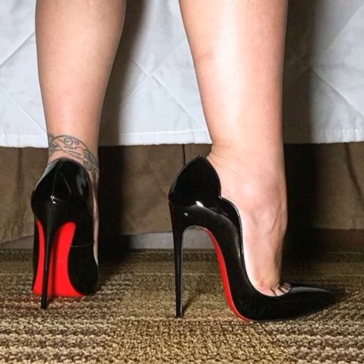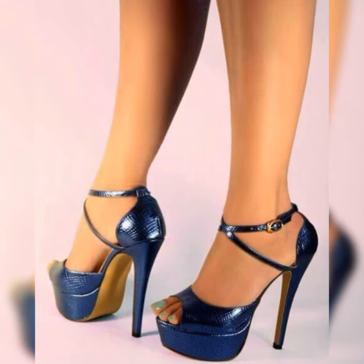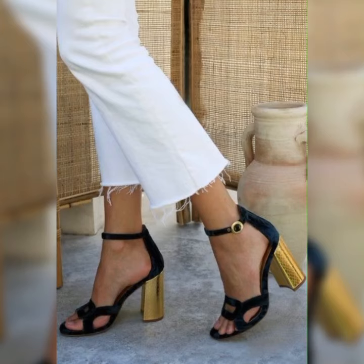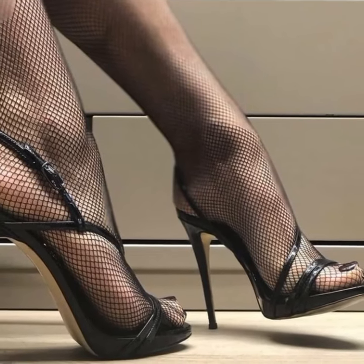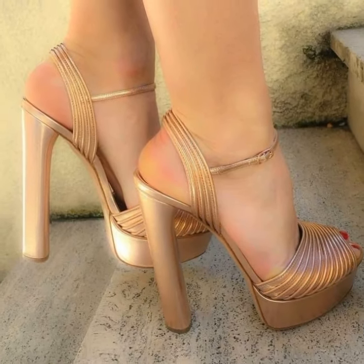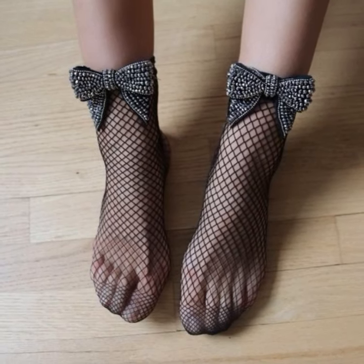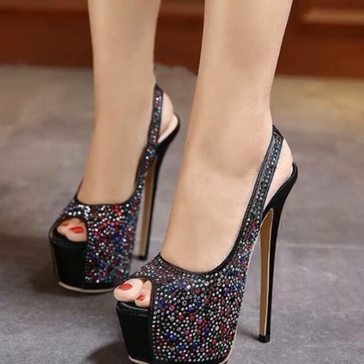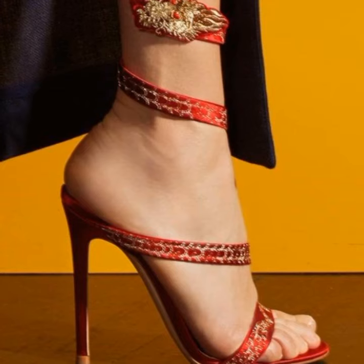Now that you have the basics down, let's explore some styling tips and outfit ideas. You can pair lace socks and stiletto heel sandals with a cute summer dress or a flowy skirt for a romantic and feminine look. If you are feeling more adventurous, try pairing them with jeans or shorts to create a trendy and edgy look.